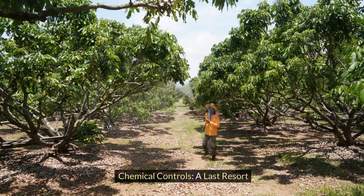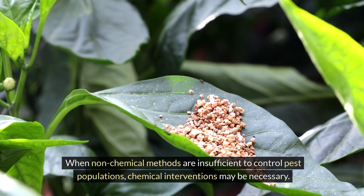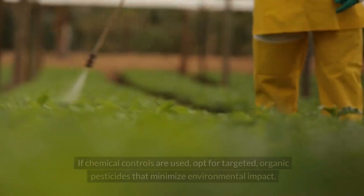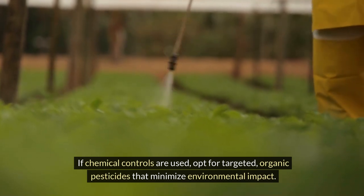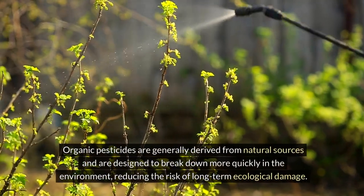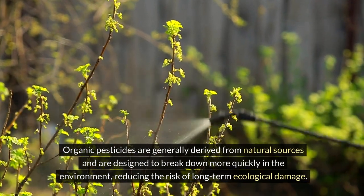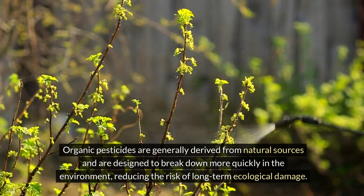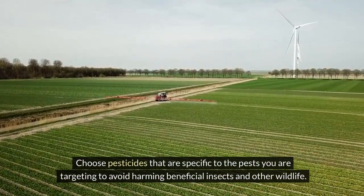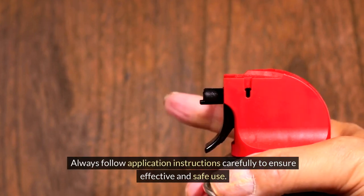When non-chemical methods are insufficient to control pest populations, chemical interventions may be necessary. However, these should always be considered a last resort. If chemical controls are used, opt for targeted organic pesticides that minimize environmental impact. Organic pesticides are generally derived from natural sources and are designed to break down more quickly in the environment, reducing the risk of long-term ecological damage. Choose pesticides specific to the pests you are targeting to avoid harming beneficial insects and other wildlife, and always follow application instructions carefully.